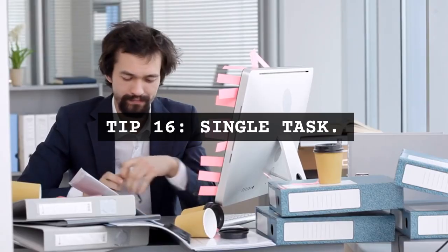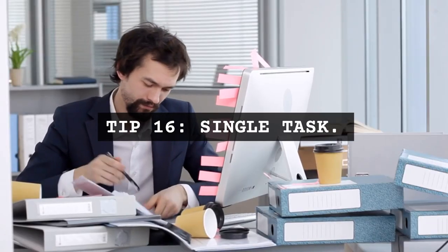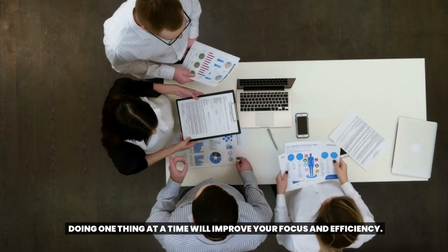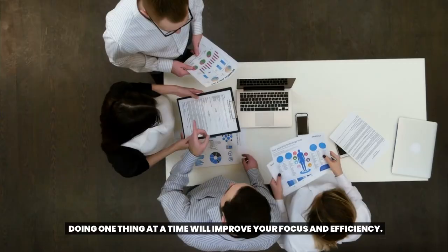Tip 16: Single task. Multitasking can be a productivity killer. Doing one thing at a time will improve your focus and efficiency.